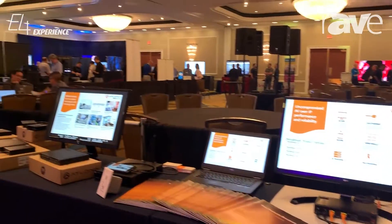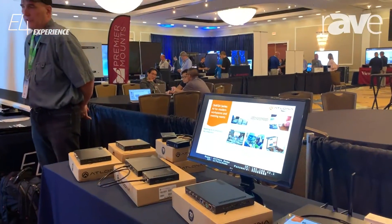Hi, this is Adam Griffin with Atlona at the E4 event in TNAC, New Jersey. Today I wanted to show a couple of neat things that we're showing on the table today.